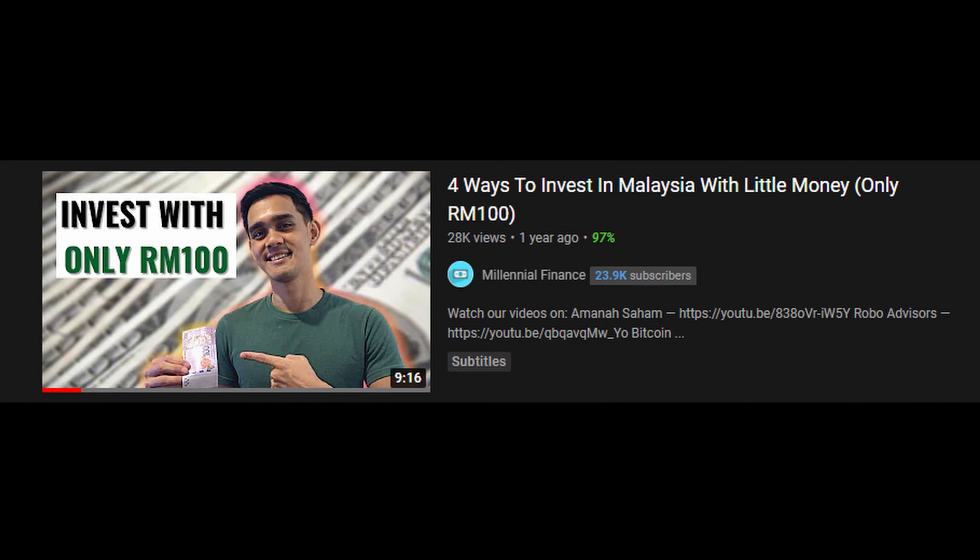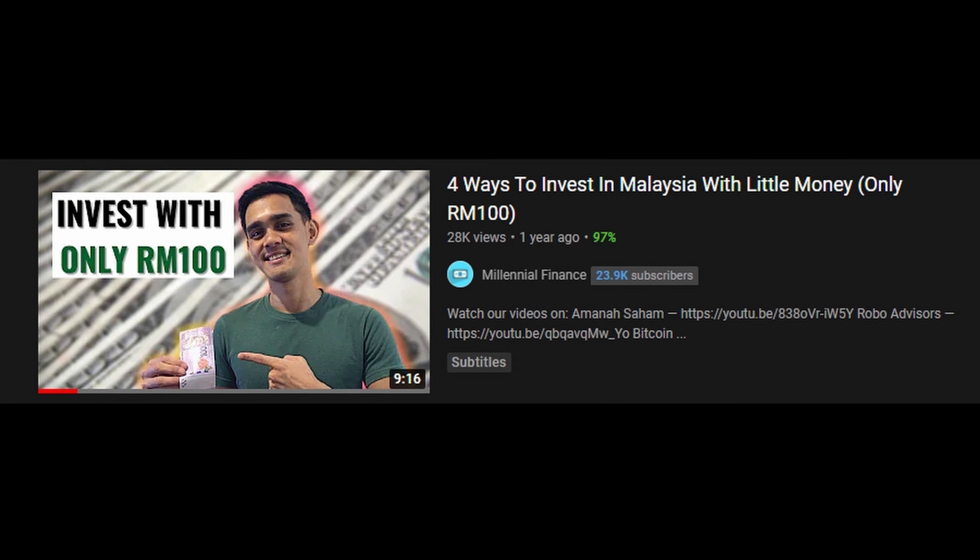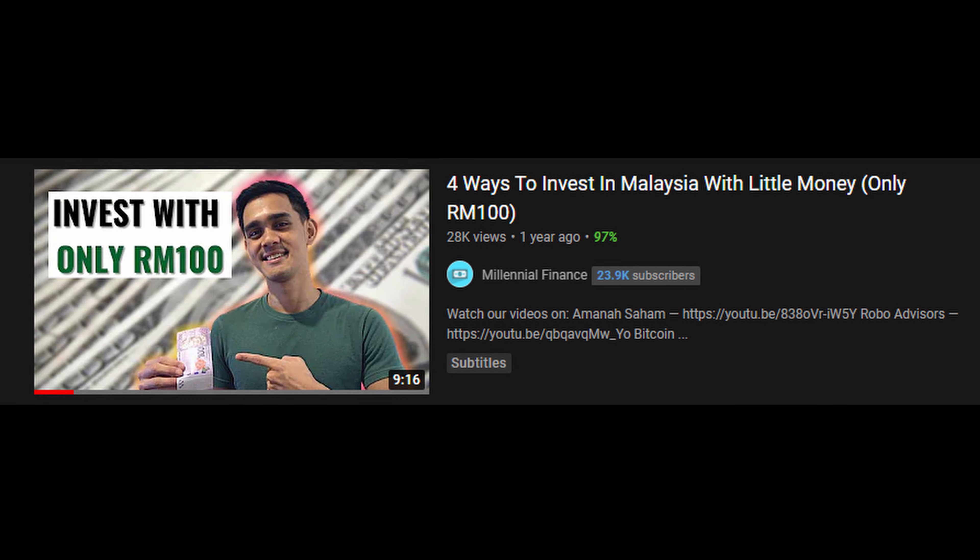Welcome back to another video with the Millennial Finance. Following on from an older video where we told you guys how to invest RM100 — lots of people watched it and I assume you enjoyed it. So today we'll be talking about how to invest with RM1,000 for those of you who are slightly more advanced or have saved up more money.